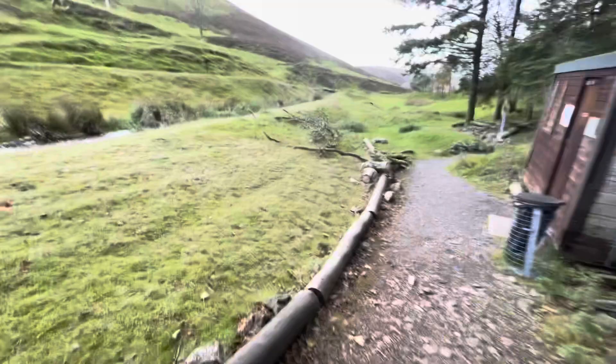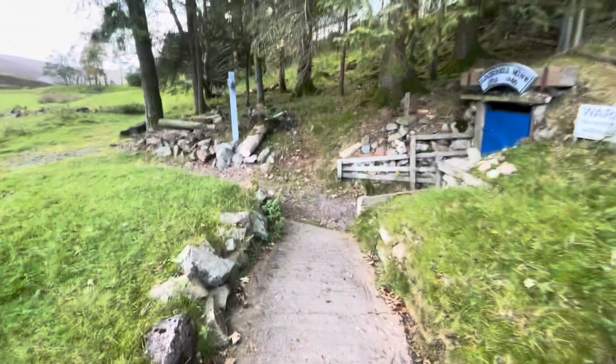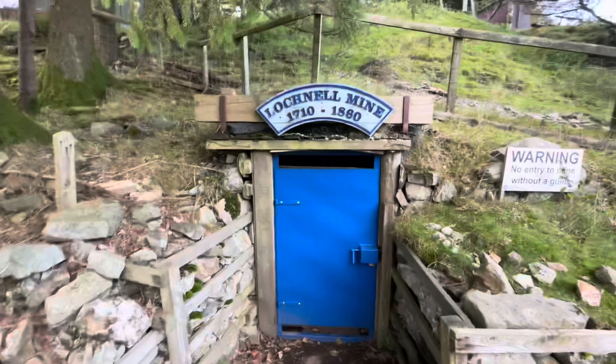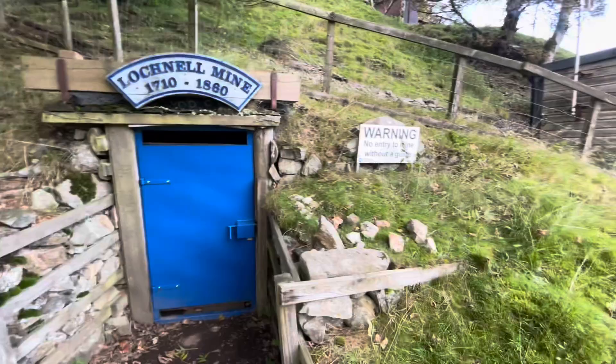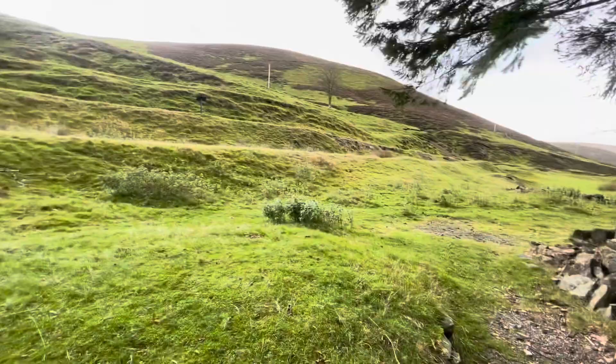They actually do tours here, guys, at the Lead Mining Museum. But this is what I wanted to show you — it's actually a mine shaft, 1710 to 1860. Look at that. You can actually go on a tour inside the mine. Warning: no entry — mine without a guide. Do you want to go in, Alan? I'll give you my lighter — it should be fine.